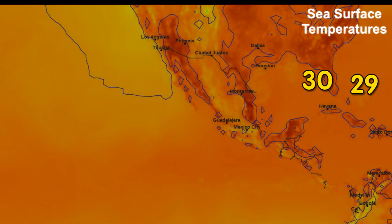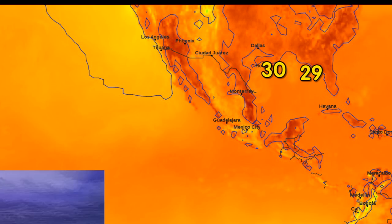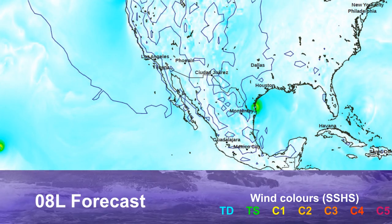Sea surface temperatures are still generally in the 29–30 degrees Celsius range over the Gulf of Mexico, a bit cooler right onshore where the storm made landfall earlier today in southern Texas. However, this won't matter anymore since the storm is inland — the energy it would be getting from the ocean is zero at this point.